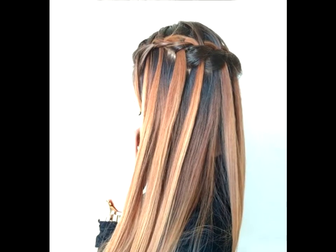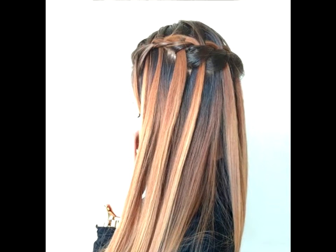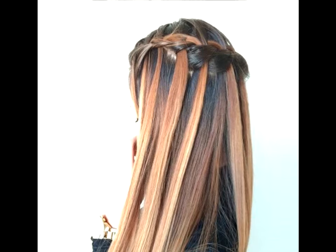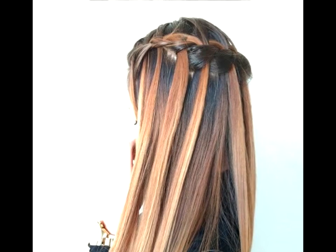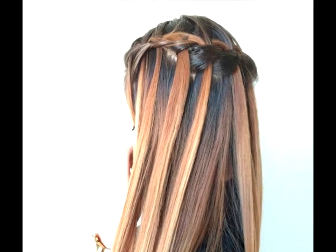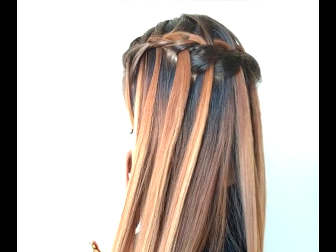Craving caramel. One of the benefits of a waterfall braid is that it shows off your color in an unusual way. With a hairstyle like this, caramel highlights will really pop against dark chocolate roots. Plus, it creates a gorgeous swirled effect within your crown.